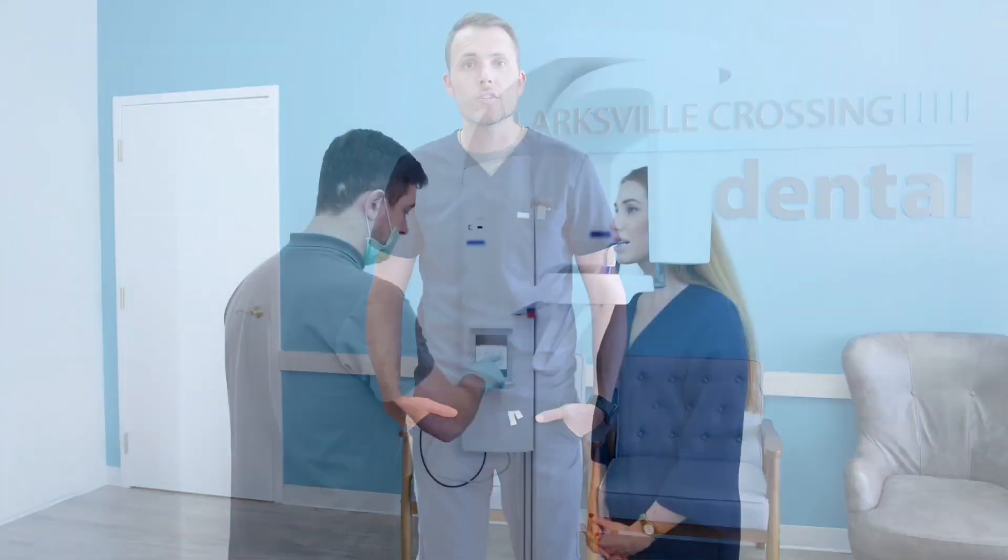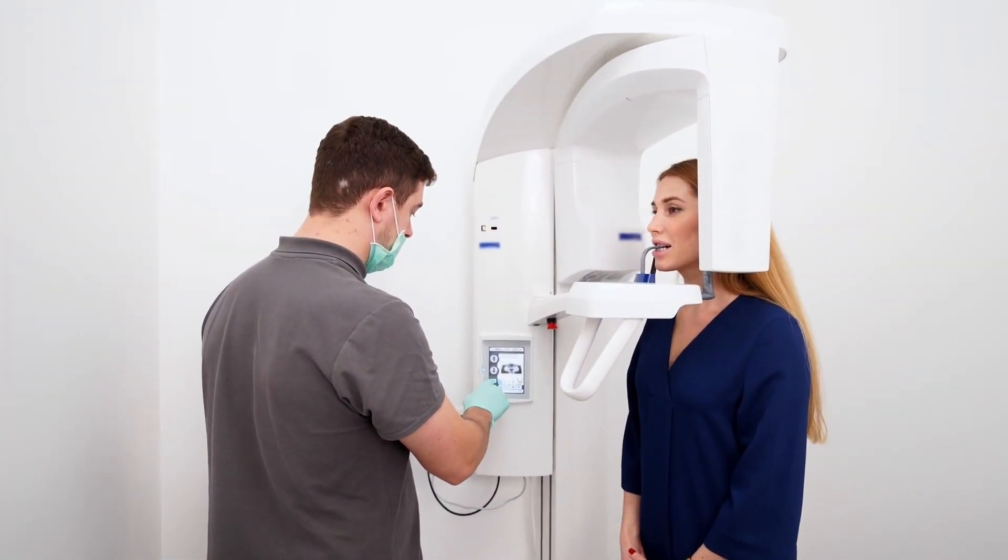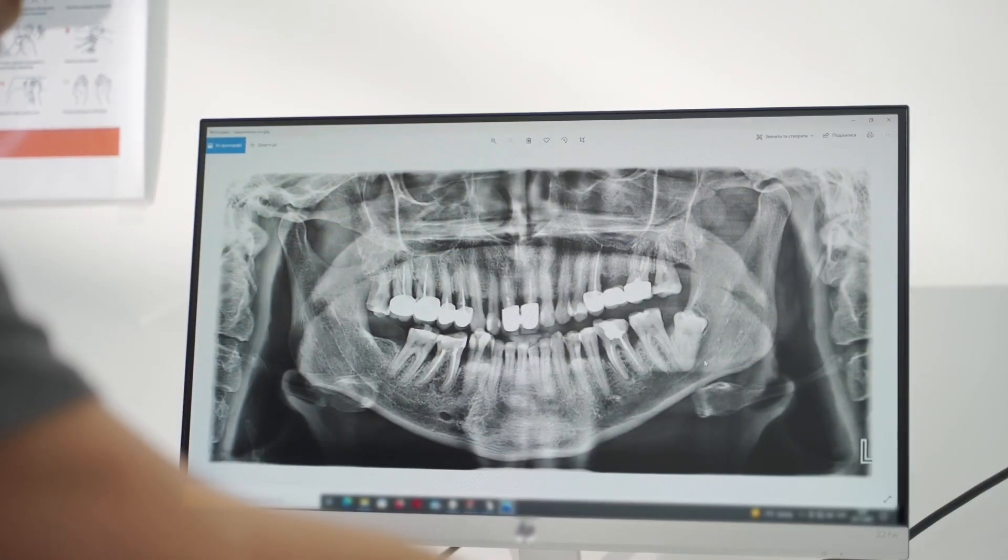When treating cavities, it's very important that we catch them as early as possible. So at your next dental checkup, the dentist will go through, check each tooth, possibly take x-rays, and try to diagnose the cavity as soon as it becomes visible.